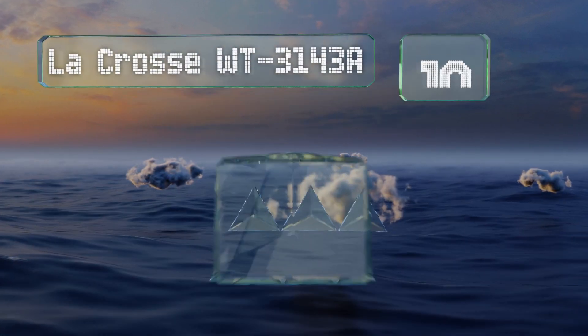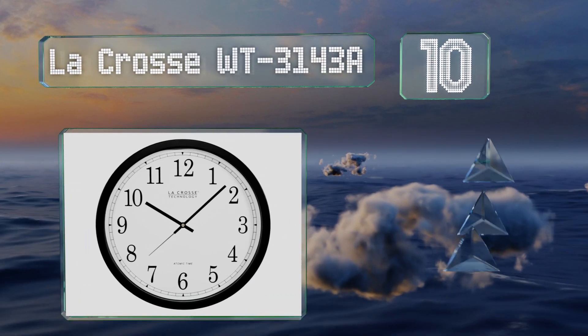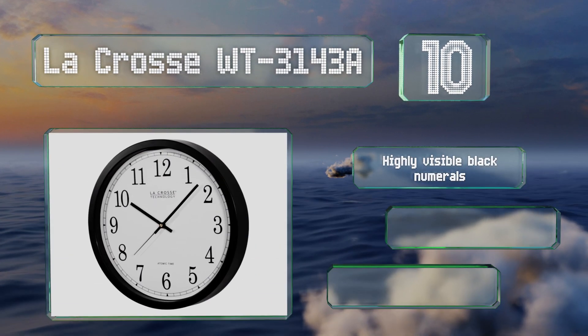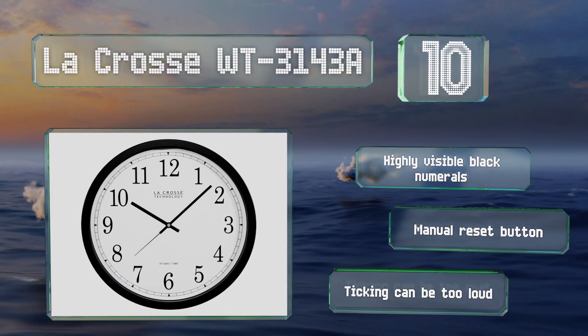The LaCrosse WT3143A sports a handsome 14-inch diameter face with a traditional analog design, yet it synchronizes automatically using radio signals for reliable accuracy. It comes with highly visible black numerals and a manual reset button. However, the ticking can be loud.